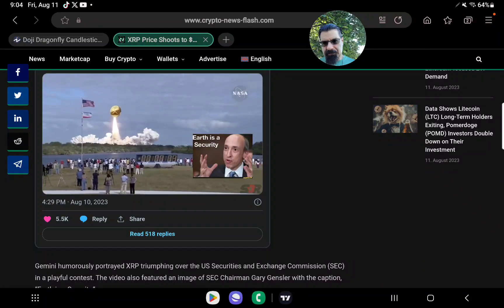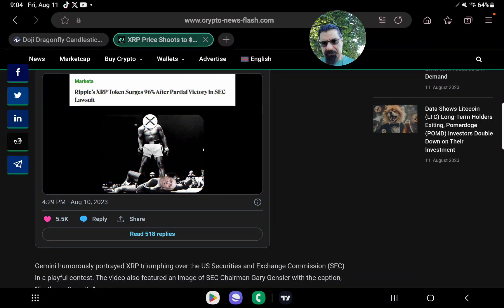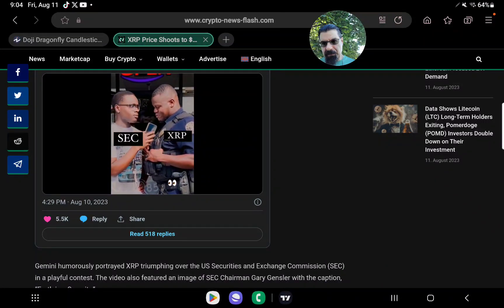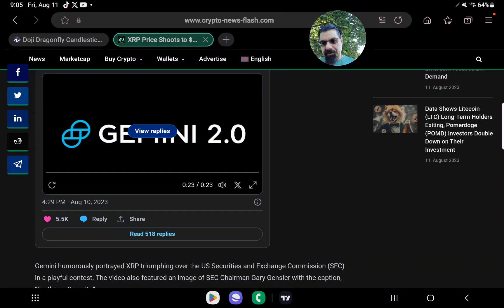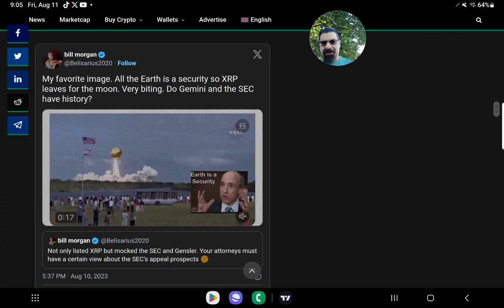Gemini accompanied the official announcement on Twitter with a video mocking the U.S. SEC and Gary Gensler. The video humorously portrayed the situation, and my favorite image is the SEC security on XRP with the Earth symbol.